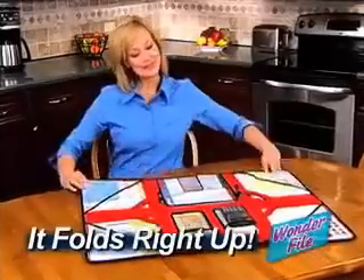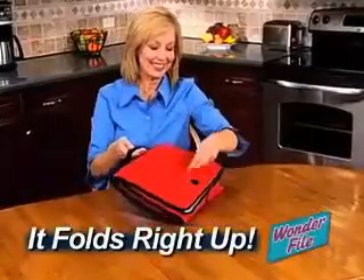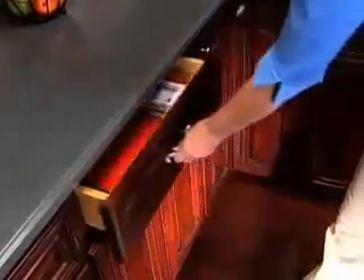But best of all, when you're done, just store your work and WonderFile folds right up, so you can take it anywhere. Or store it all right in a drawer.